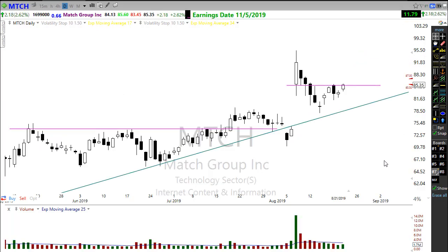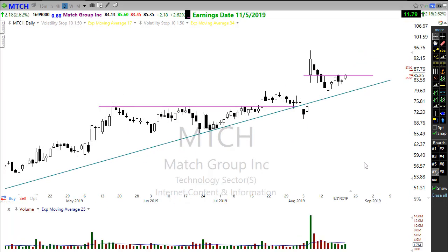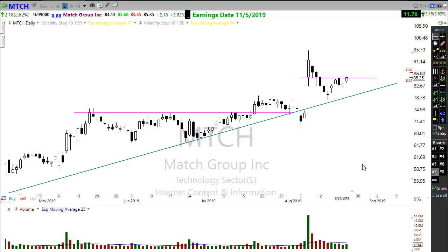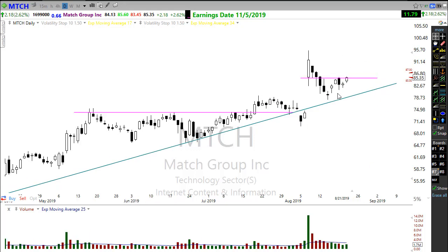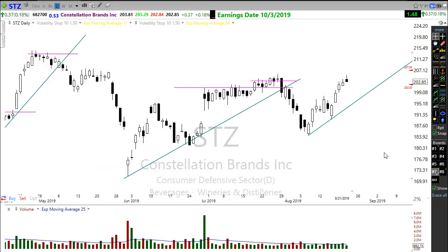Take a look at MTCH today. MTCH is trying to set up that same type of pattern — may have a little bit more resting consolidation that it needs to move through this trend. But MTCH is trying to show those bullish signs. I have an alert on this chart that popped yesterday, trying to move on up and show some strength — something we might want to keep an eye on.